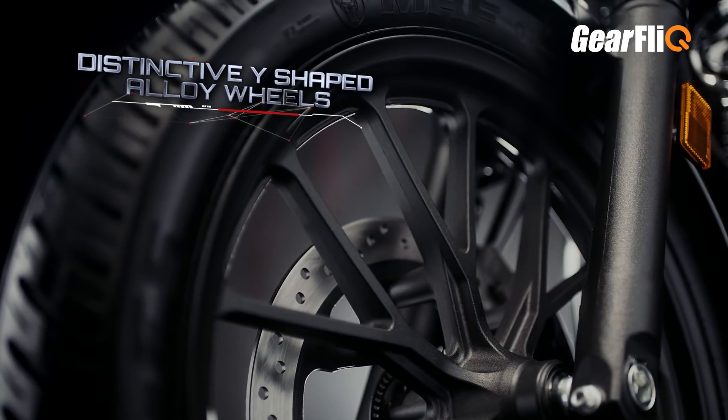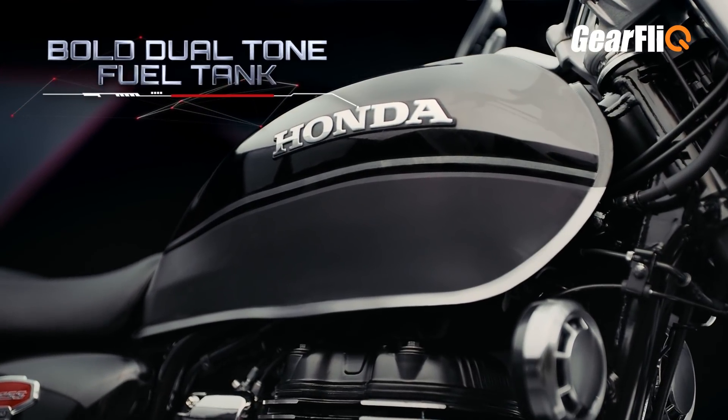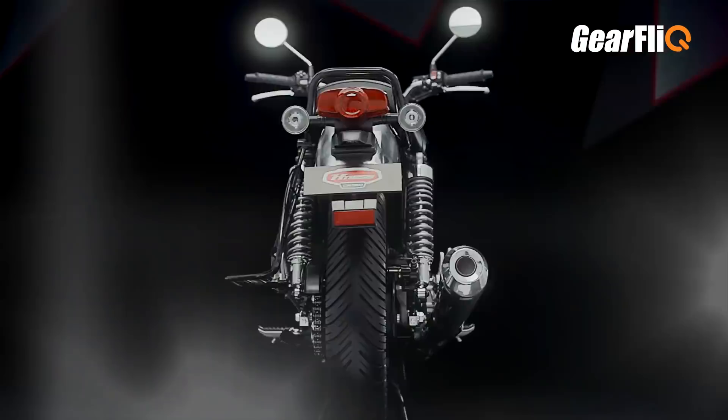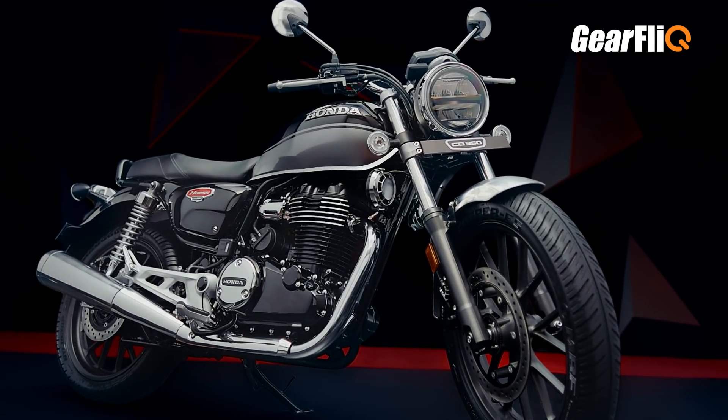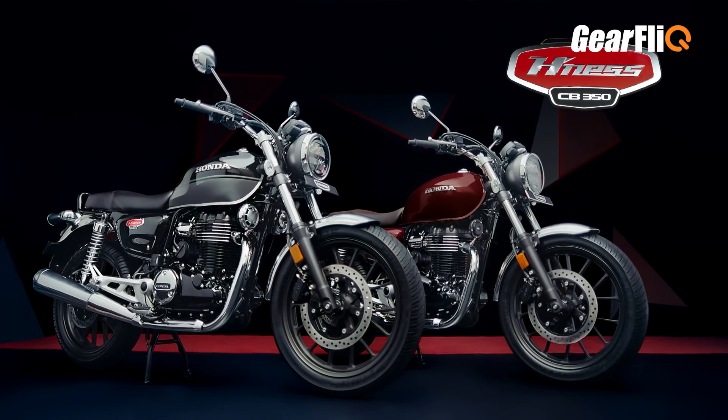The CB350 comes with alloy wheels — a 19-inch front wheel and an 18-inch rear wheel. The fuel tank capacity is 15 liters. There are two variants: DLX and DLX Pro. In the DLX you get a single tone color, and in the DLX Pro you get a dual tone color scheme.